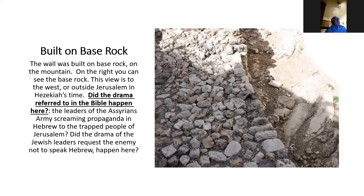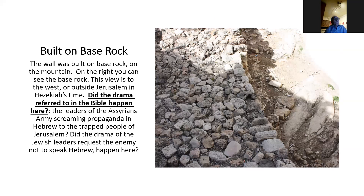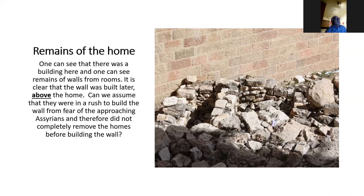The wall was built on base rock — you can see it on the right side — and that is the view outside from Hezekiah's period, outside of Jerusalem. We're going to talk about the drama referred to in the Bible, where the leaders of the Assyrian army, after they had conquered Lachish — the second largest city in Judah — were screaming propaganda to the trapped people of Jerusalem. They were standing outside the city, screaming at the people in Jerusalem in Hebrew. Looking to the north toward Mount Zion, with the remains of a building below the broad wall — it's clear the wall was built later, above and over the existing home.